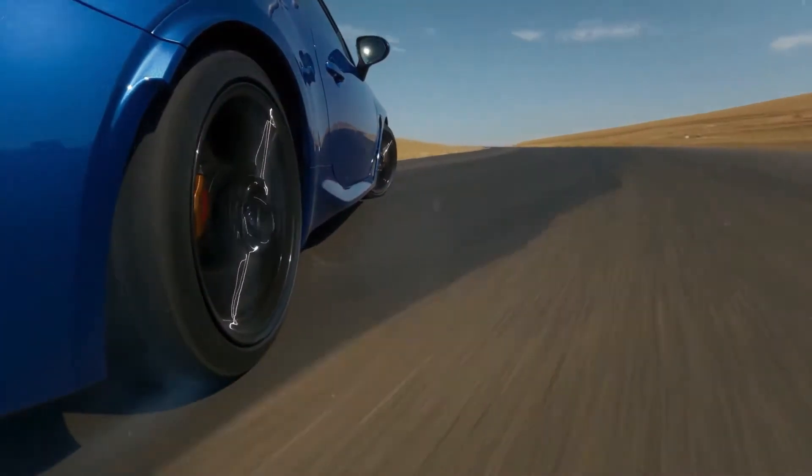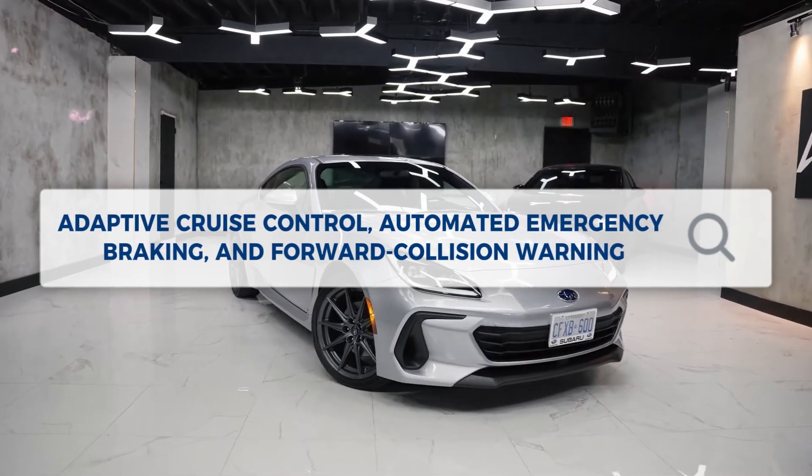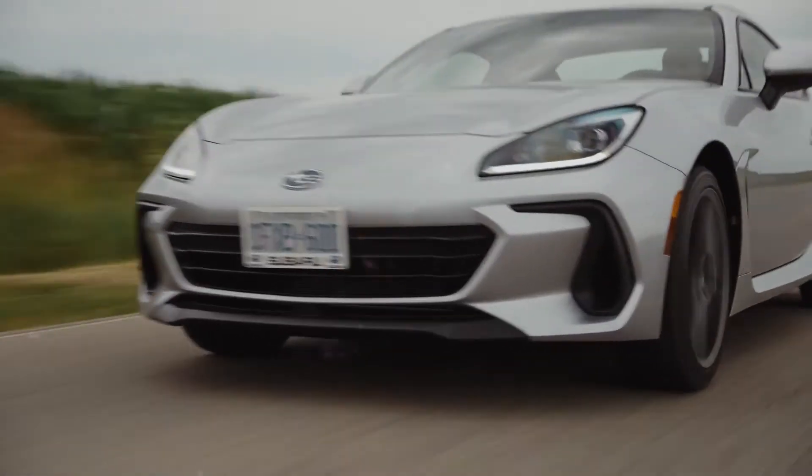BRZs with automatic transmissions are currently available with Subaru's EyeSight driver assistance technology, which adds adaptive cruise control, automated emergency braking, and forward collision warning. A manual gearbox version is anticipated to receive EyeSight as well.